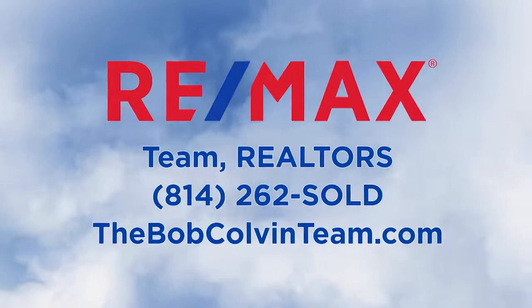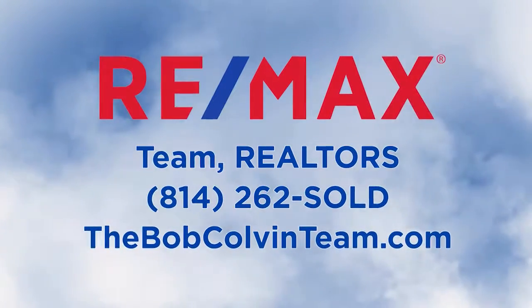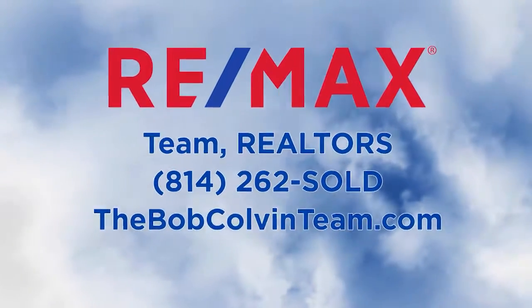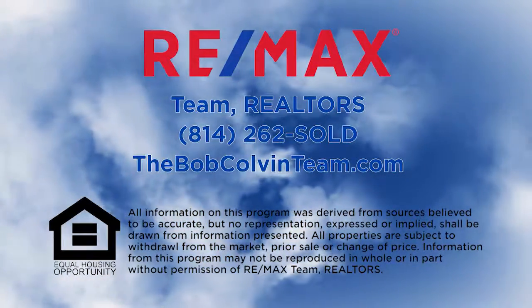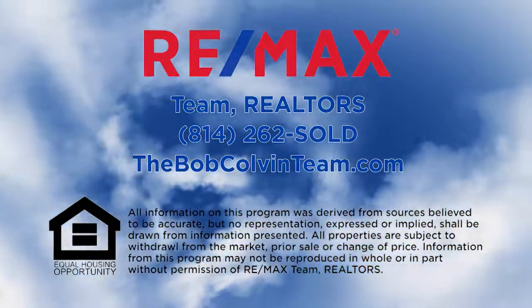Thanks for watching this week's RE-MAX Team Realtors Sunday Real Estate Showcase. For more information on any property you saw on today's show, please visit thebobcolvinteam.com or contact a member of the Bob Colvin Team. We'll see you next week on the RE-MAX Team Realtors Sunday Real Estate Showcase.